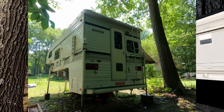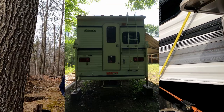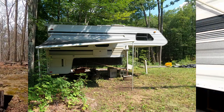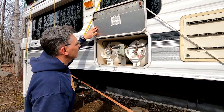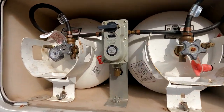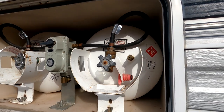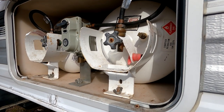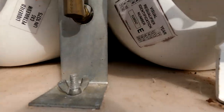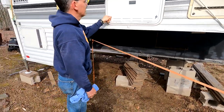So right here — it has the larger tanks. Can't really tell in there, but they're good size. They're bigger than your standard propane tanks. We should find out the exact size — I think they're the 30-pound tanks.